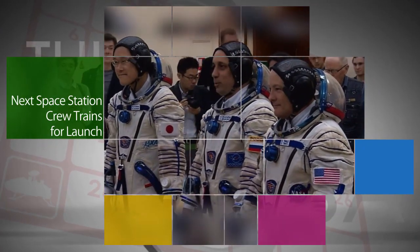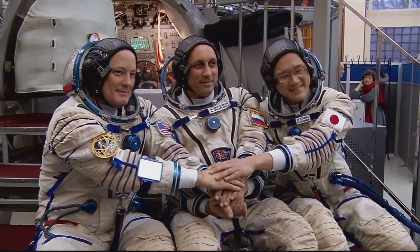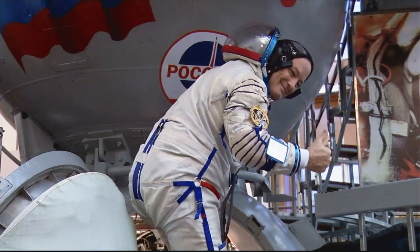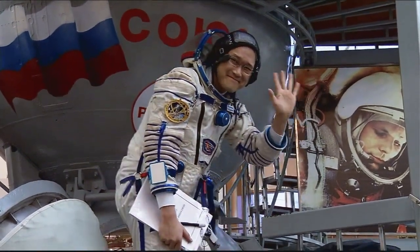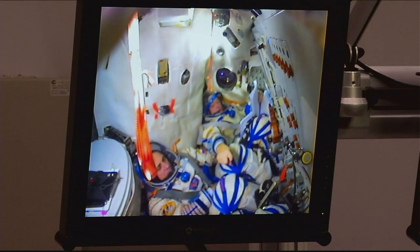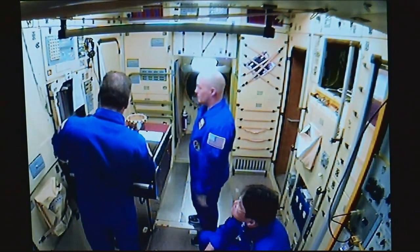Expedition 54/55, the next crew headed to the International Space Station, were in Star City, Russia this week, getting ready for their upcoming launch to the orbiting outpost. NASA astronaut Scott Tingle, Anton Shkaplerov of Roscosmos, and Norishige Kanai of the Japan Aerospace Exploration Agency are set to launch on Dec. 17 from the Baikonur Cosmodrome in Kazakhstan. They'll spend four months aboard the space station.